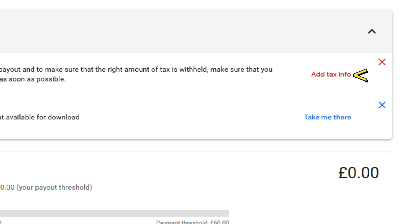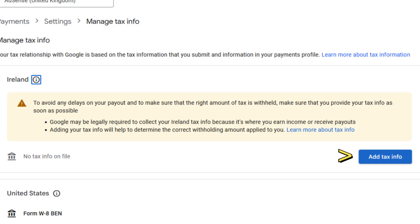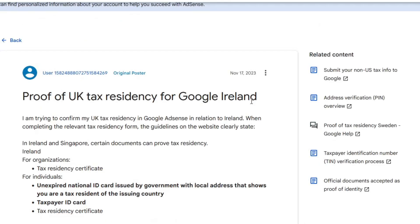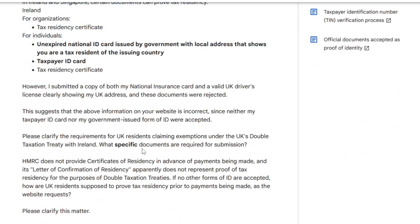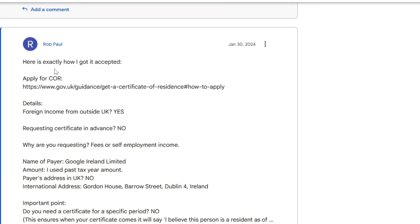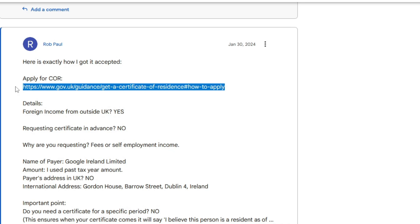Living here in the UK, I need to fill the form in. My understanding is at the point where you get the question about whether there is a tax treaty, you choose yes, and then below it asks you for some proof of residency. If you follow the link down below, it's actually a post on Google's AdSense support network — very hard to find. You'll see a post there — I'll show it on the screen here now — from the 30th of January from Rob Paul, and you've got to apply for the certificate of residency. You can see the link there.